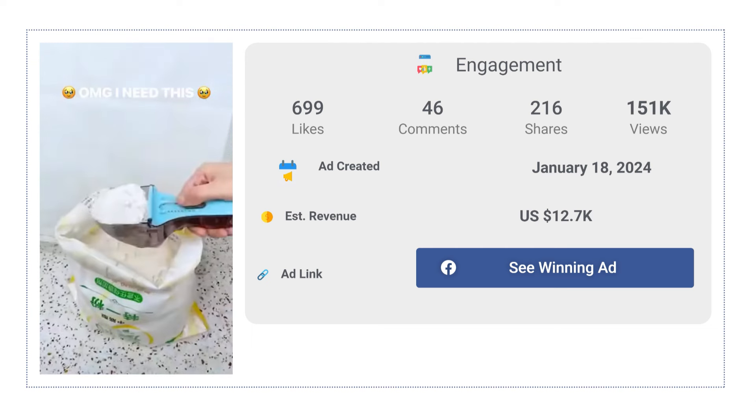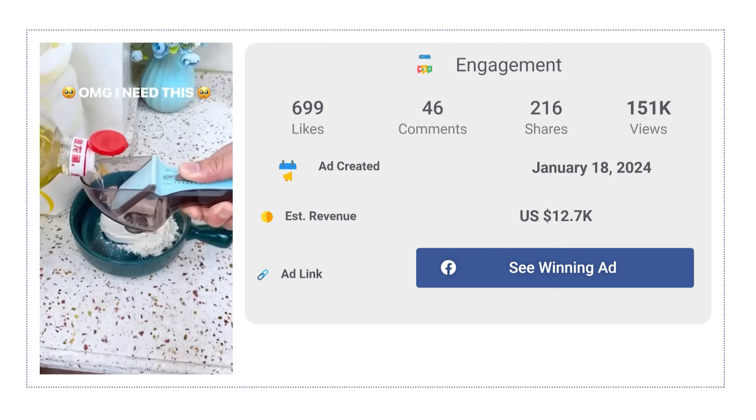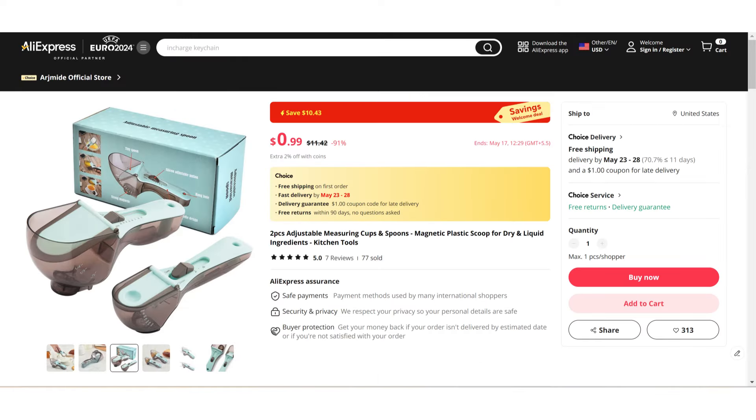The Facebook ad has received more than 699 likes, 46 comments, and 216 shares. If we take a look at the winning store selling price for the Adjustable Measuring Spoon, it's just under $18.97, whereas the product cost is only $0.99. So you're looking at a good profit margin.